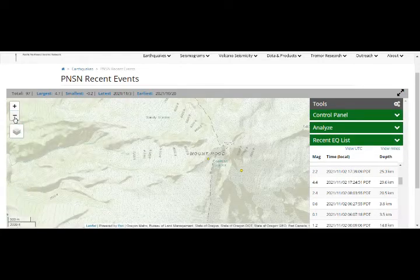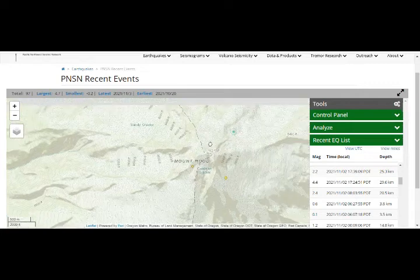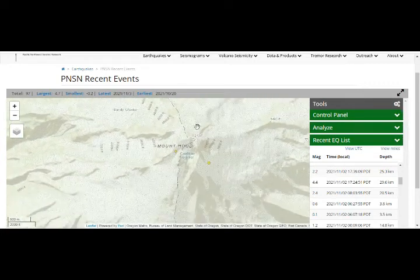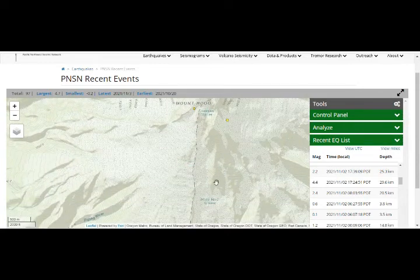Beautiful picture of Mount Hood — and there's the Coleman Glacier on top of that, Sandy Glacier, White River Glacier. You have various glaciers there.